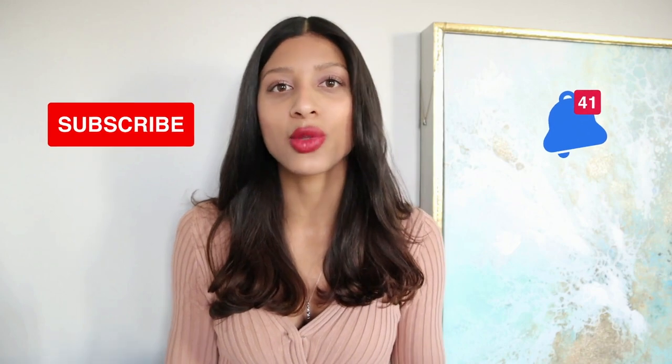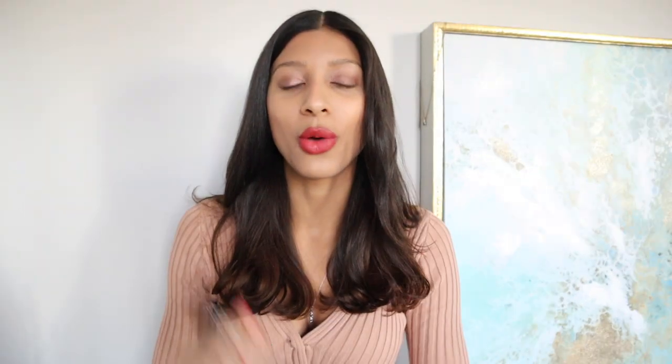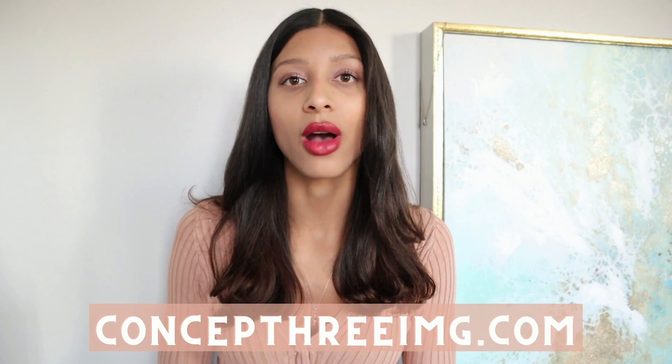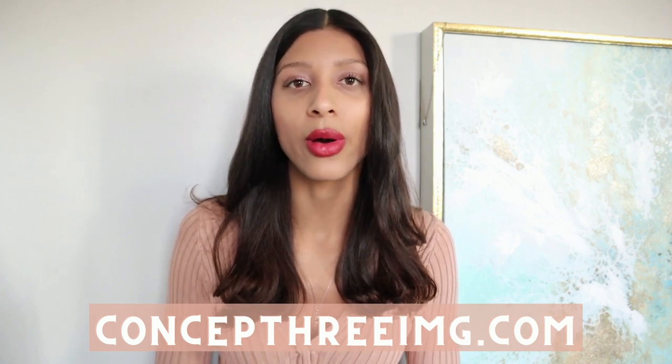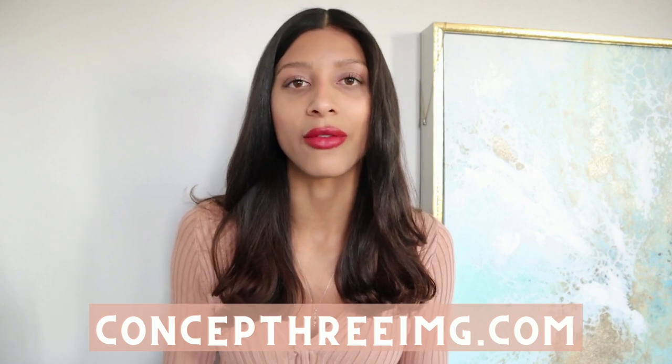If you're not already part of the family here at Concept3, make sure to click the subscribe button and the notification bell so you don't miss out on any of my videos. I make videos weekly on fashion, image, and transformation. If you're interested in a personalized image consultation where I help you choose outfits for your body type, skin tone, lifestyle, capsule wardrobes, whatever your need may be, feel free to visit me at Concept3img.com to book a time slot and get started on this level-up journey.